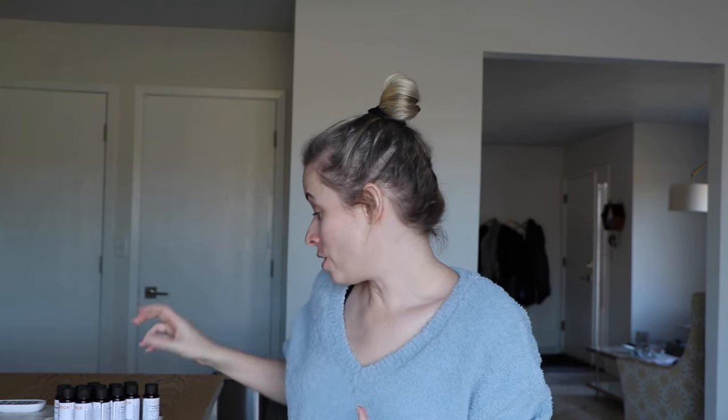Hello everyone! I feel like I haven't filmed a video like this in so long, but welcome back. If you're new to the channel, hi, my name is Jordan — I'm the creator and founder of Chillbade Candle Co. And if you've seen my face before, welcome back! So as you can tell by the title, today we're talking about Candle Science's new Spring and Summer Scents for 2024.